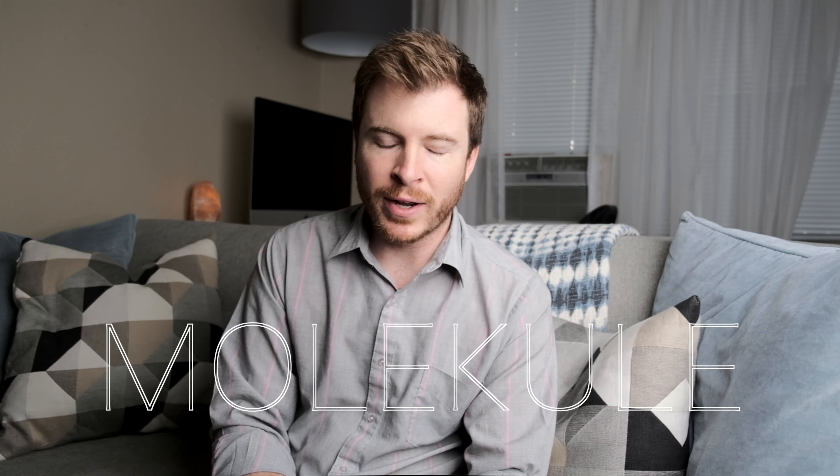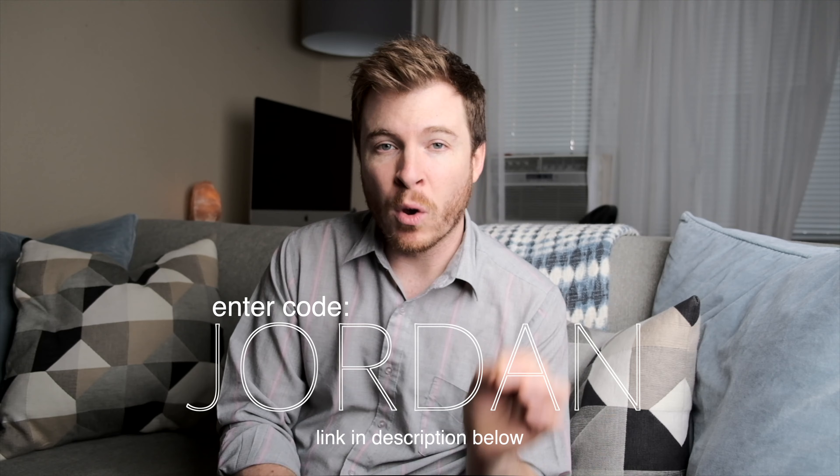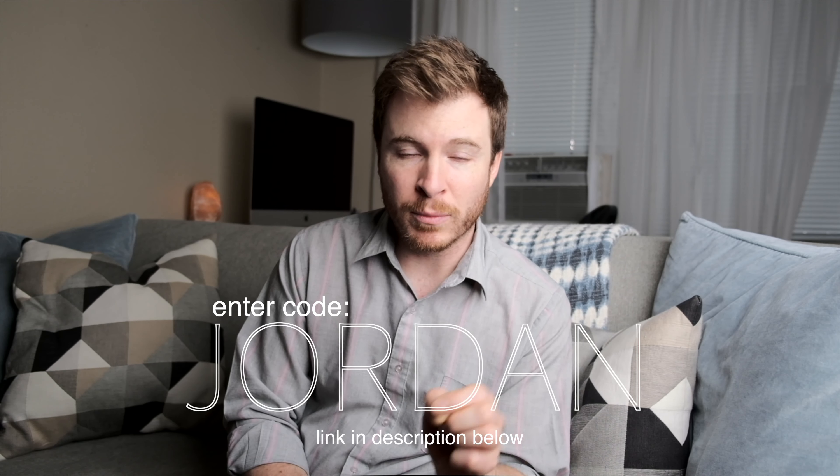Hey everyone, in this video I'm going to talk a little bit about the Molekule air purifier and just give you a quick update on their biggest sale of the year. As an ambassador for Molekule, I've partnered with them to bring you an exclusive code — enter code Jordan at checkout and you will save $100 on the purchase of the Molekule.